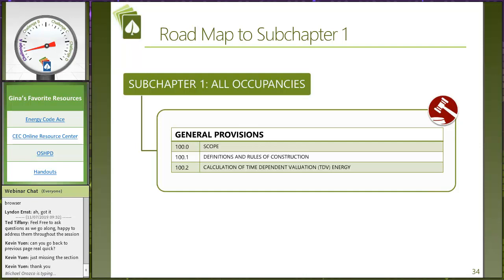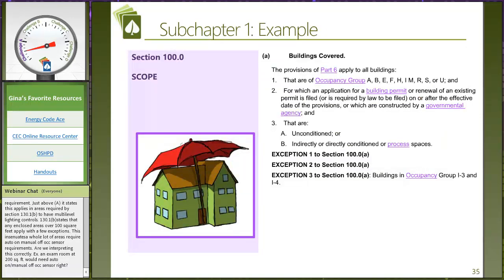Let's talk now about the energy code — we've now moved to Title 24 Part 6. Let's start right at the top: subchapter one sets the stage of how the energy code applies, its scope. The definition and rules of construction are extremely important for all of you who are new to the energy code, and I'd love those of you who have been around it for a long time to reread it also — because the energy code defines things typically differently than how the rest of the building code defines things. This is also where you'll find that famous Table 100.0-A.